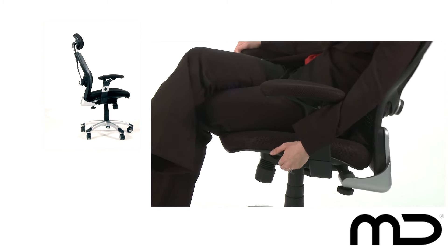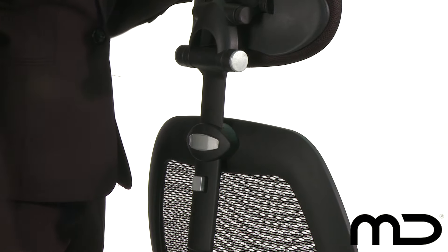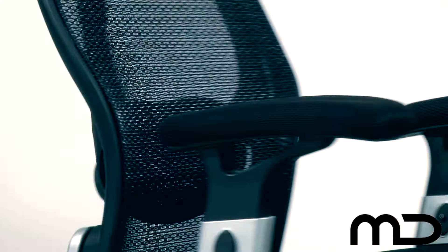The backrest can be fixed into place and the headrest can be adjusted and fixed to fit your height exactly. This office chair rotates through 360 degrees. As with all Milan Direct products, this chair comes with a 12-month warranty.